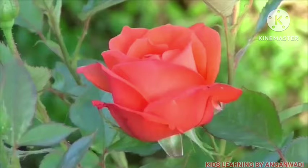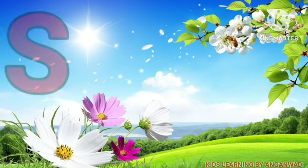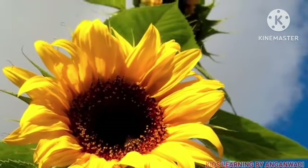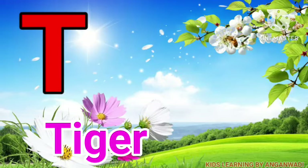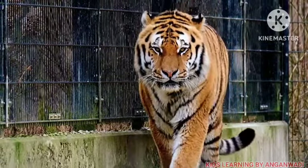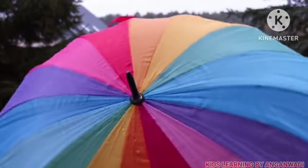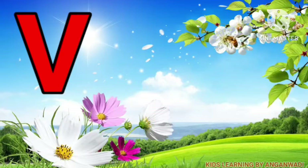S for sunflower, T for tiger, U for umbrella, V for van.